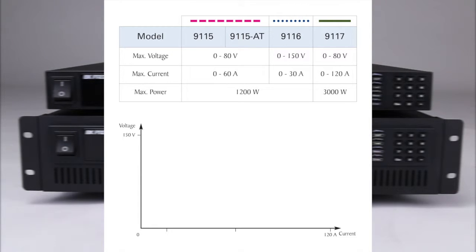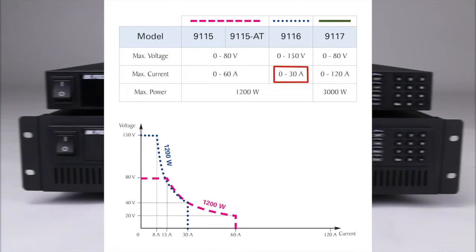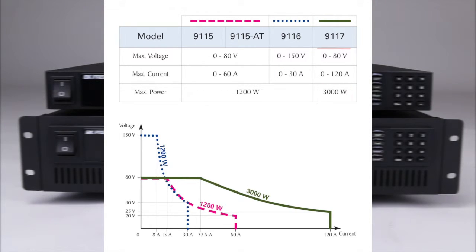The 9115, 9115-AT, and 9116 provide up to 1200 watts of power with 0-80 volt, 0-60 amp, and 0-150 volt, 0-30 amp ranges. The 9117 provides up to 3000 watts of power with 0-80 volt, 0-120 amp voltage and current ranges.